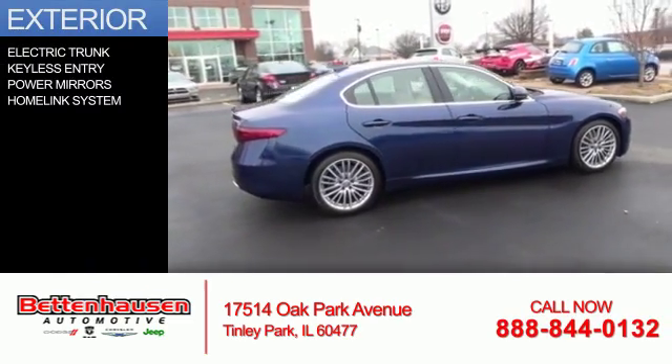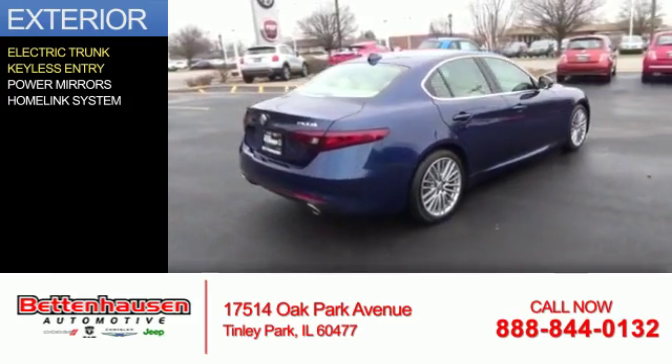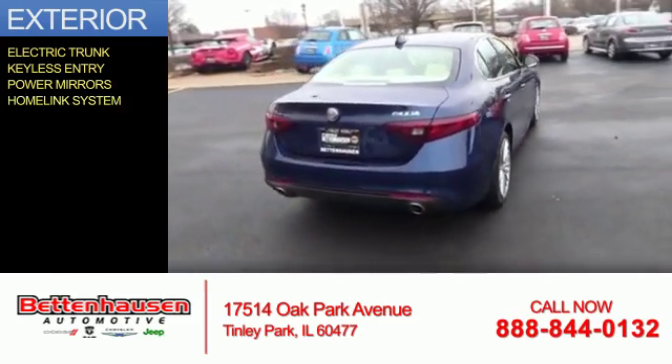The features include electric trunk, keyless entry, power mirrors, and a home length system.